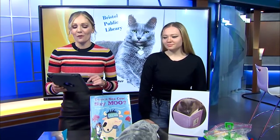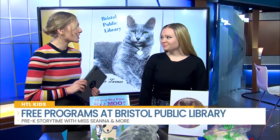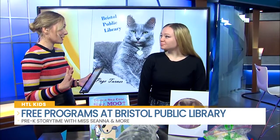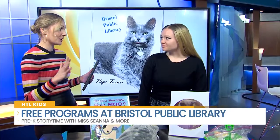There is always something to do over at the Bristol Public Library for all ages. Here to tell us about the special children's programs is Shawna Smart. Thanks for joining us on Hometown Living. There's a lot to do and a lot of different programs and resources for families to take advantage of over there in Bristol.